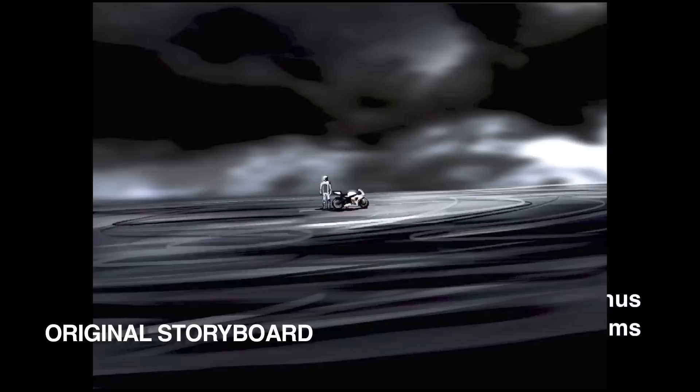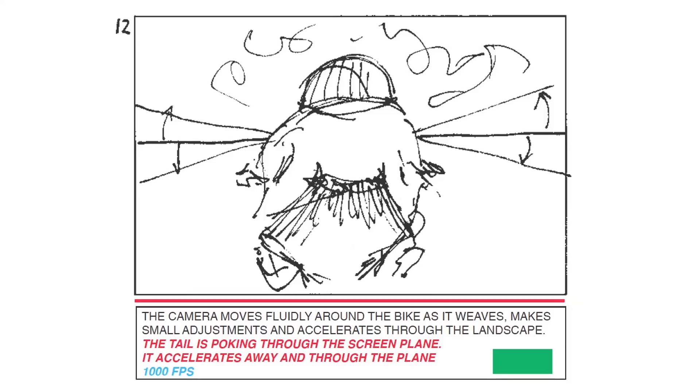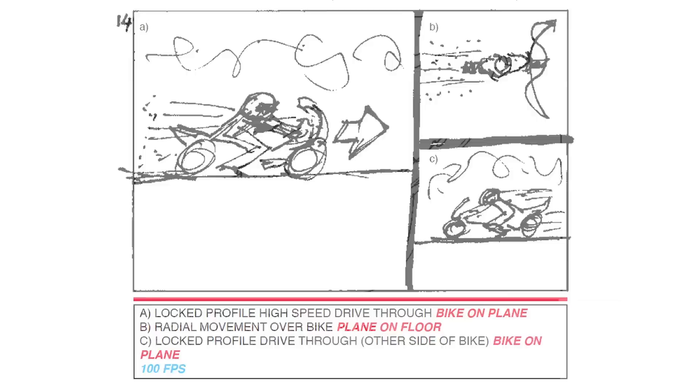We decided from the beginning to shoot with two cameras stereoscopically, rather than do the 3D in post. I wanted every single shot to be considered so that the 3D is really woven into the fabric of the film and it's not some kind of gimmick overlay. We decided to also add another layer to the film which is the high speed layer, shooting at a thousand frames per second and in 3D.